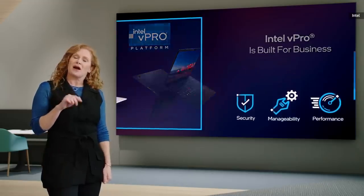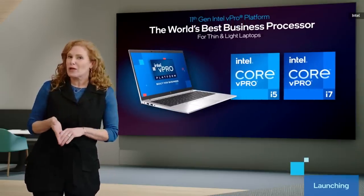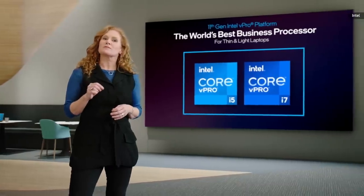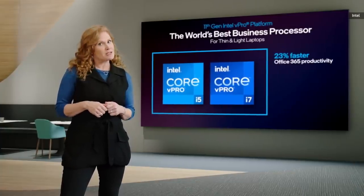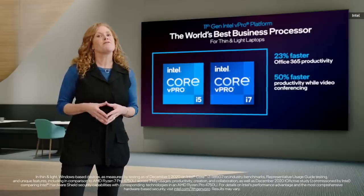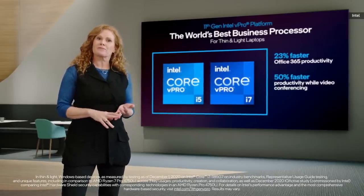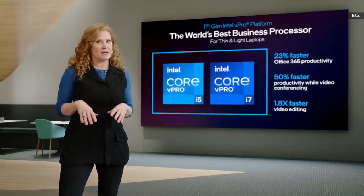And today, I'm thrilled to announce we're advancing these capabilities further with the launch of the next-generation vPro platform, powered by 11th Gen Core. The new Intel vPro systems provide the best productivity experience — up to 23% faster productivity with Office 365 — the best business collaboration experience, enabling more than 50% faster productivity compared to the competition while on videoconference, and the best creation experience for business with 1.8 times faster video editing.